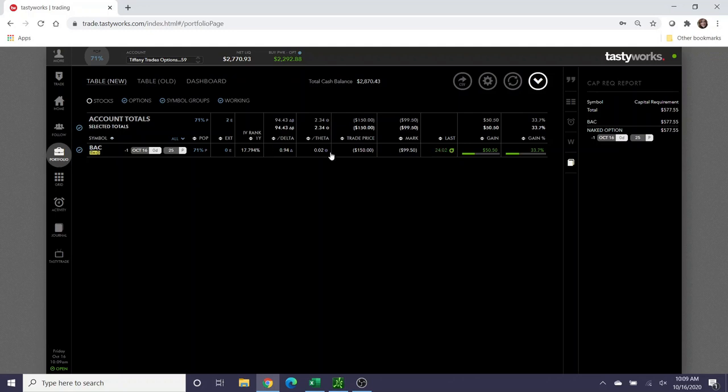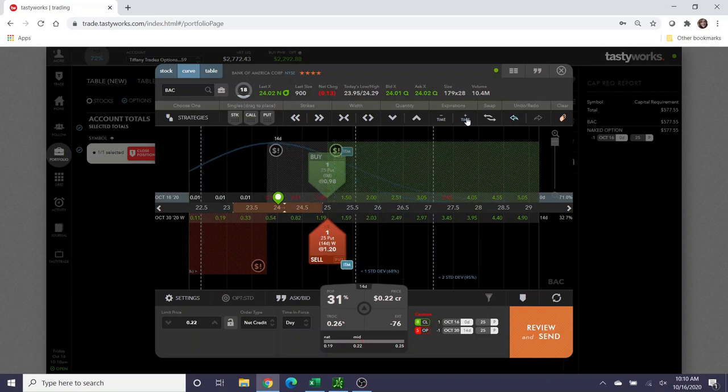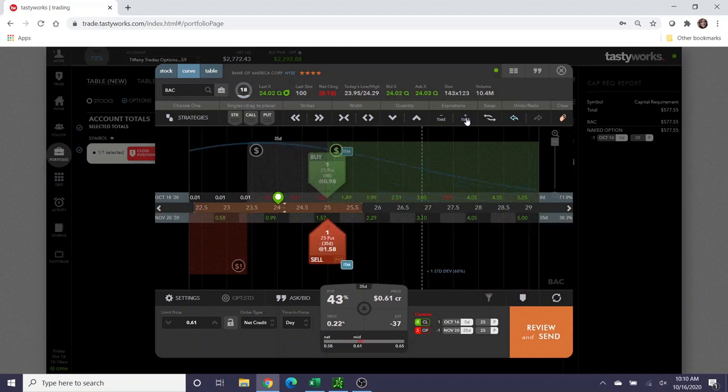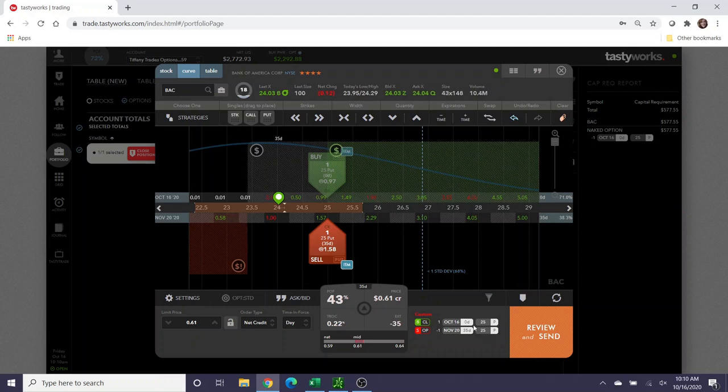Right now this option has no extrinsic value — it's all intrinsic value based on the relation to the stock price. If you roll this out in time, you can collect additional credit. If I rolled it out seven days keeping the $25 strike, I could collect about $10 more. Further out of course means more credit — in the 30 to 60 day range I can collect anywhere between $62 and $103 in credit. For example, selecting November 20th, which is 35 days away.